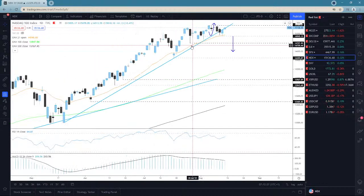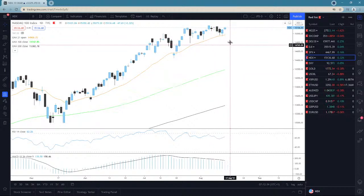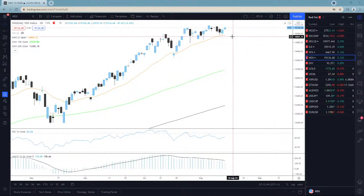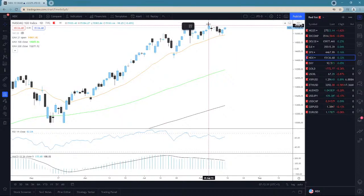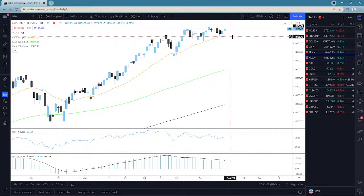The Nasdaq 100 didn't create a new all-time high on Friday but did push higher and stay in positive territory. Looking at the cash index right now we're seeing a bit of a corrective move to the downside but not a huge one. If you want to aim for the upside, the target is the current all-time high around 15,184.85. If we clear that we'll go for the upside; if not, I'll still aim for the 21-day EMA.